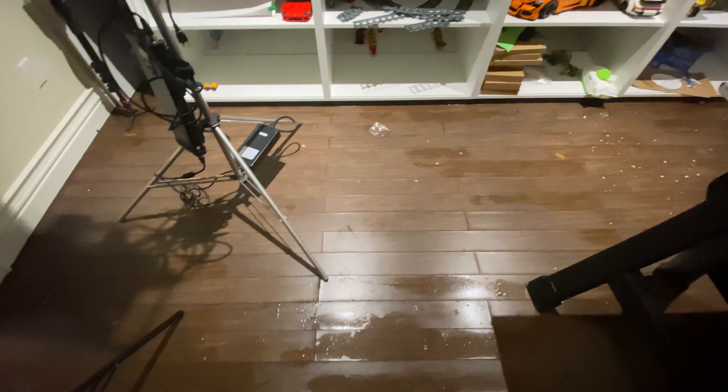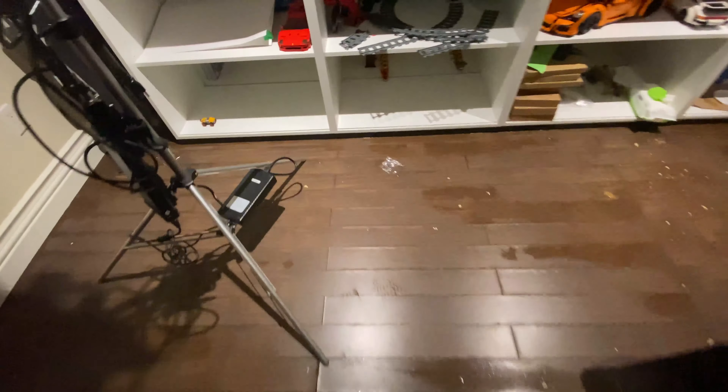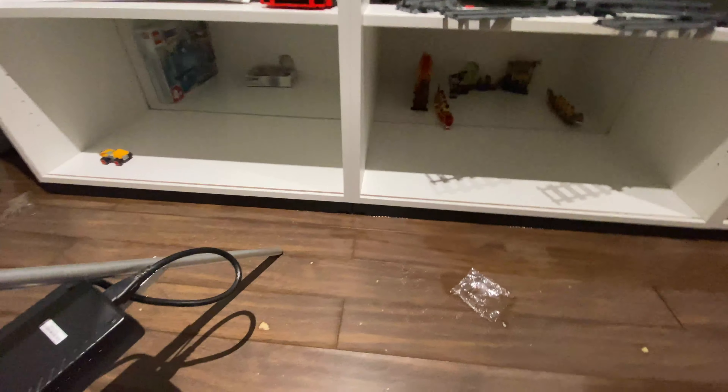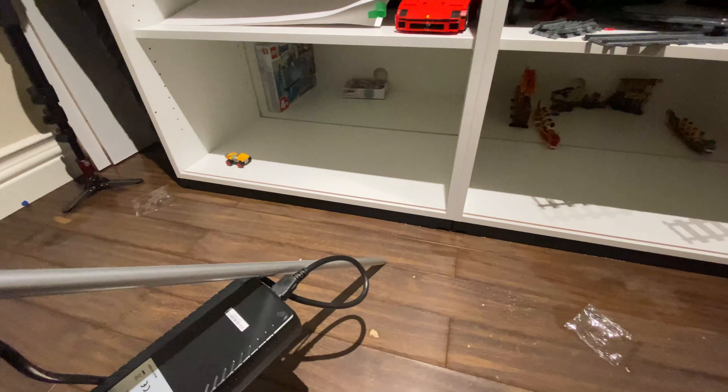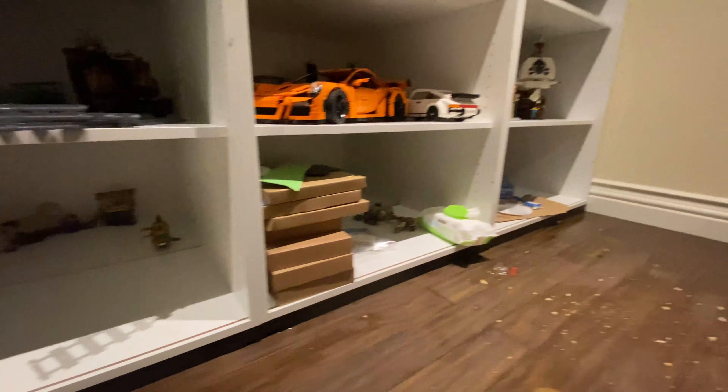My basement is flooded basically. This is my Lego room — pretty sad about it. These are new IKEA furniture that I had built but it is soaking at the bottom. Luckily some of these ones are okay and some stuff is alright.